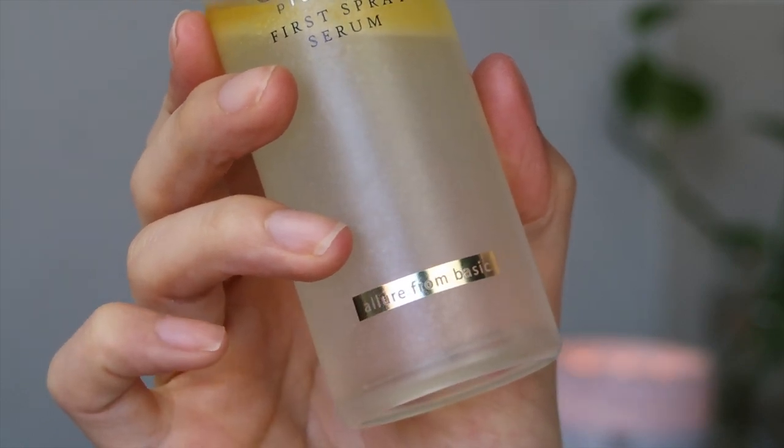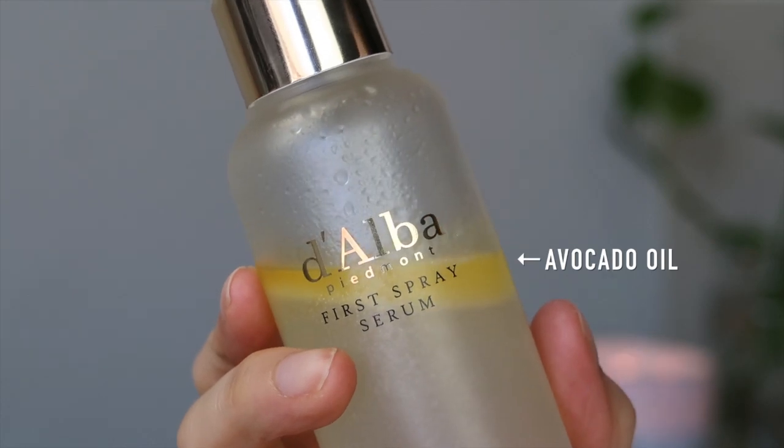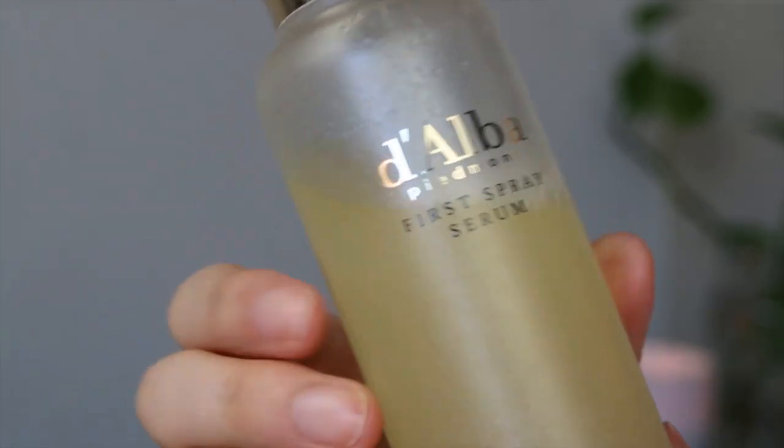The star product, the White Truffle First Spray Serum, went viral across Korea because it was revealed that a lot of cabin attendants would use this serum while on flights — you know how dry it can be on an airplane. This is essentially a biphase glowy spray serum: the first oil layer is avocado oil, full of essential fatty acids to moisturize, and the water layer is full of white truffle extract. It also has niacinamide to help brighten skin and even texture, adenosine to soothe the skin, and hyaluronic acid to hydrate.